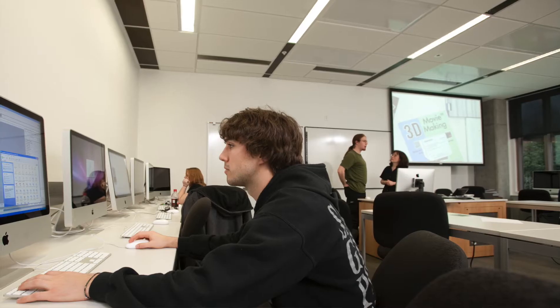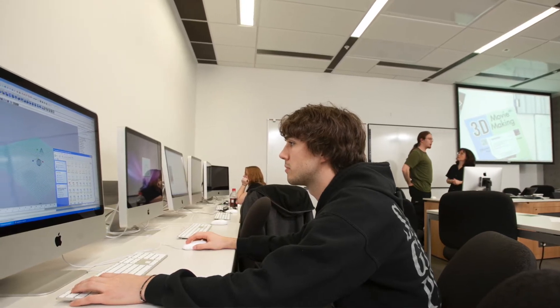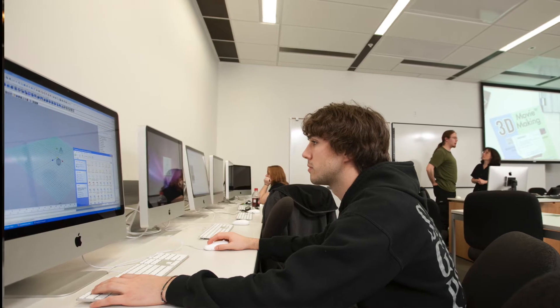For both majors, the computer labs and the hearths have been an incredible asset. For computer science, we have the lab and hearth in Ford, and for environmental science it's in Collins. Not only do we have 24-hour access to computers and software, but it's also a great place to meet up with friends and classmates and work on labs together.